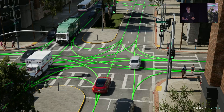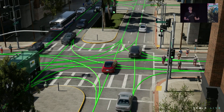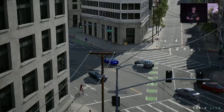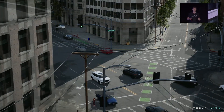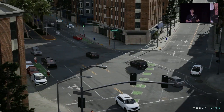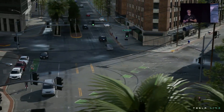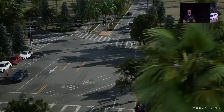With this in mind, Tesla owners should probably set their own expectations regarding the performance and capabilities of the FSD beta. After all, as impressive as the system is in the way it can navigate downtown streets, it still has many areas where it needs improvement. However, with real-world driving data from all over the world, Tesla would likely improve the FSD beta at a much faster rate than before.